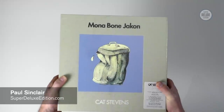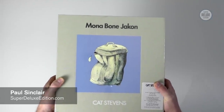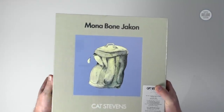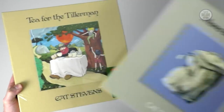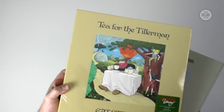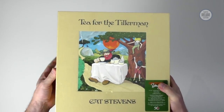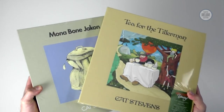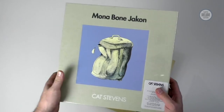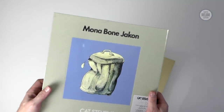Hi, welcome to another Super Deluxe Edition unboxing video. Today we're going to look at a pair of box sets from Cat Stevens: Mona Bone Jakon from 1970 and Tea for the Tillerman, also from 1970. It's quite unusual to have two big box sets released at the same time from one artist, but these both came out in 1970 — Cat Stevens released two albums in that year.